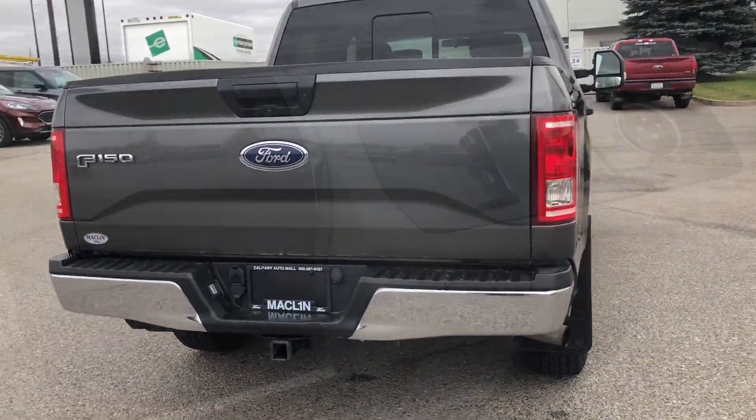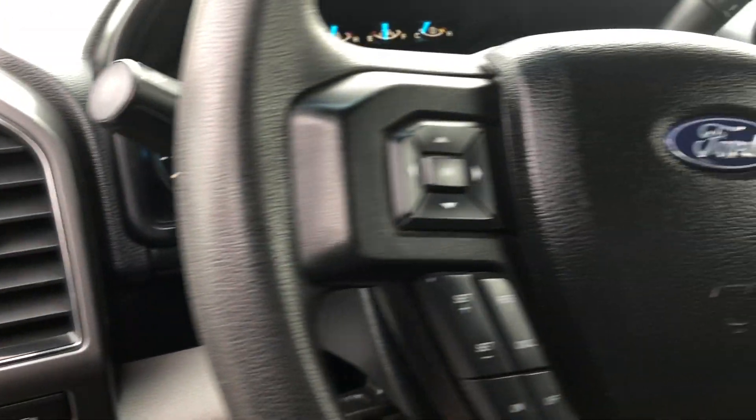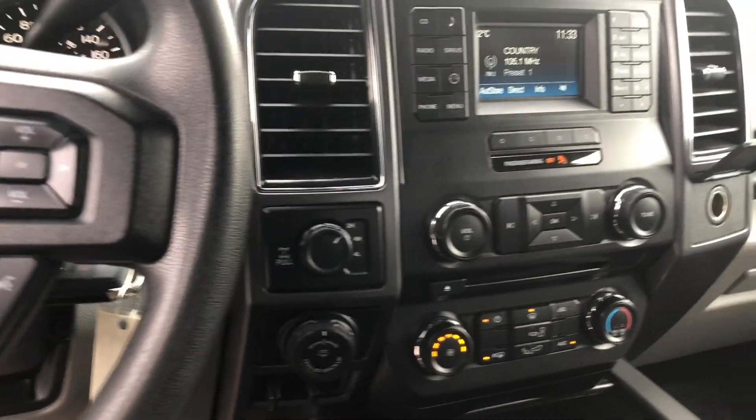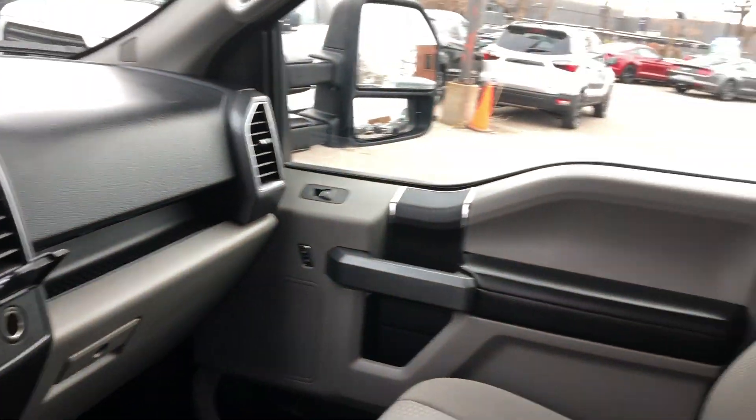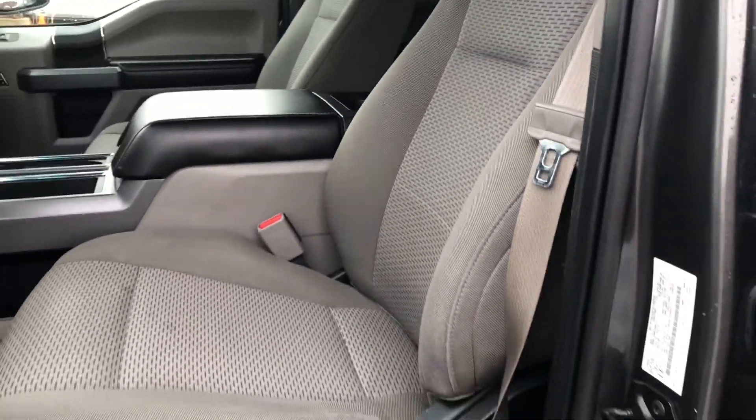In the XLT trim this F-150 comes packed with a 300A equipment group, a 3.6-litre V6 EcoBoost engine, a trailer tow package with the ProTrailer Backup Assist and integrated trailer brake controls.